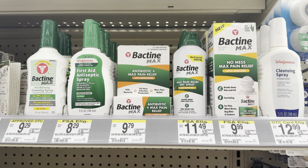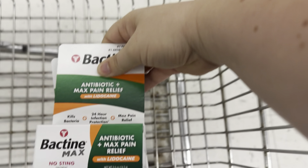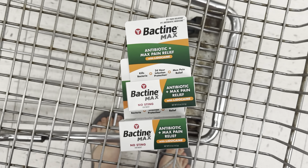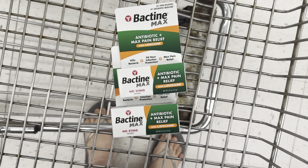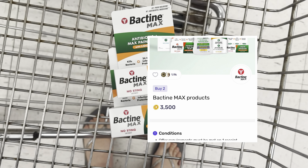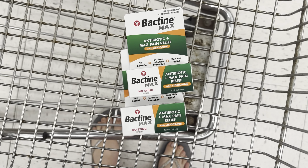Now I'm going to grab two of these Bactine Max Antibiotic Max Pain Relief. They are $9.79 each, totaling $19.58. I have a $3 off two paper coupon — a hangtag coupon I found earlier this week — lowering my out-of-pocket cost to $16.58. I'll submit to Ibotta for $4.75 back off each one, so $9.50, and on Fetch I have a rebate for $3.50. Then I'll earn a $5 register reward, making this a $1.42 moneymaker.